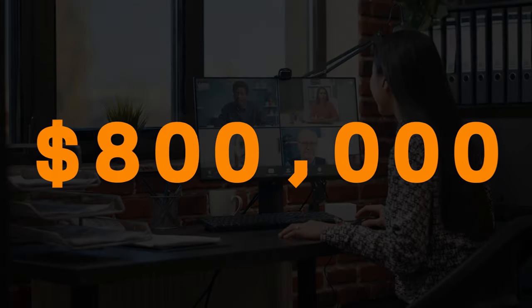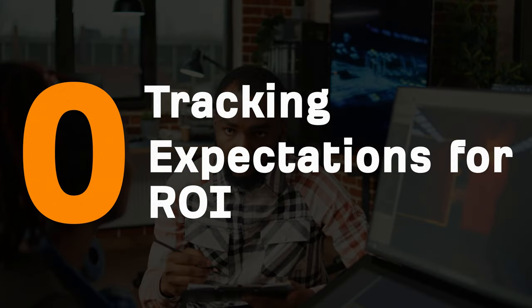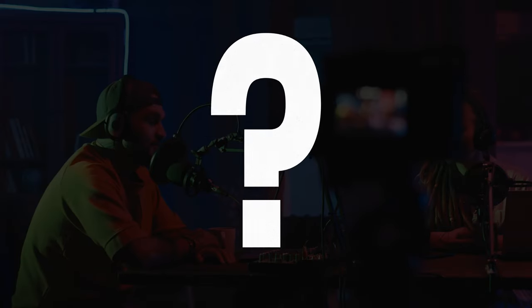We spent over $800,000 on marketing campaigns with zero tracking and zero expectations for ROI. Was it a waste of money? Let's find out.